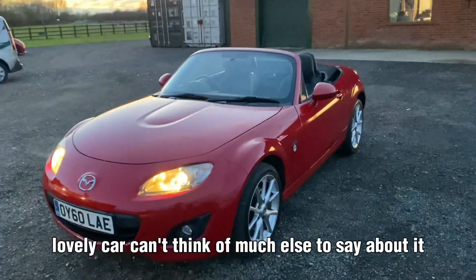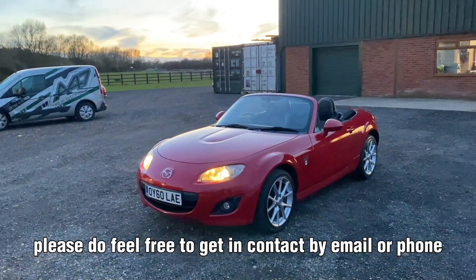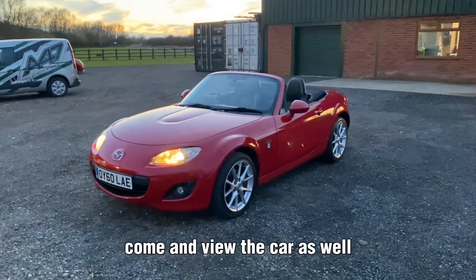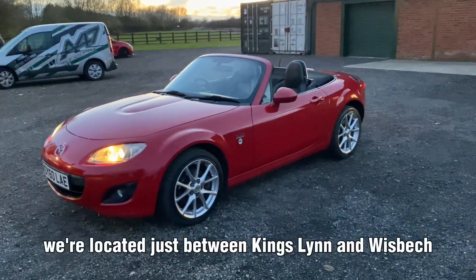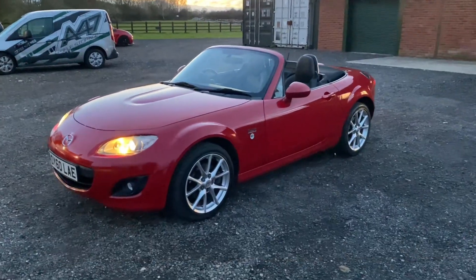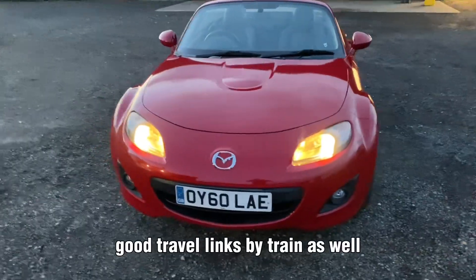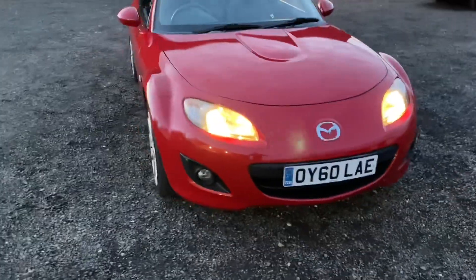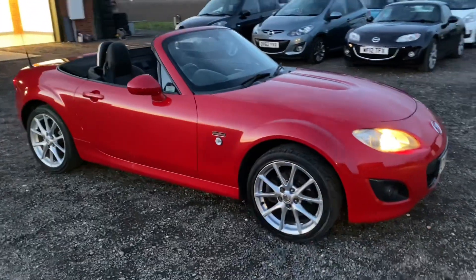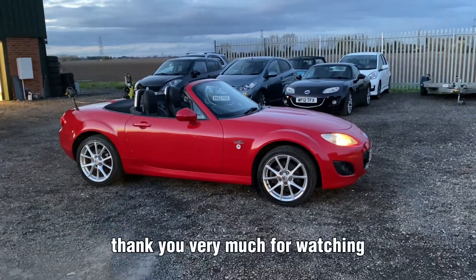Lovely car — can't think of much else to say about it. If you do have any questions at all, please feel free to get in contact by email or phone. Of course, if you want to arrange an appointment to come and view the car, we're located just between Kings Lynn and Whiz Beach. Good travel links by train as well. Thank you very much for watching.